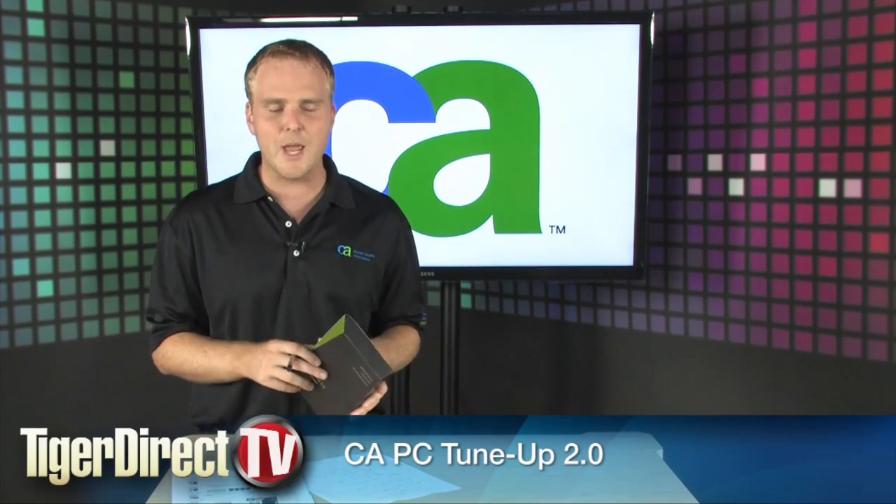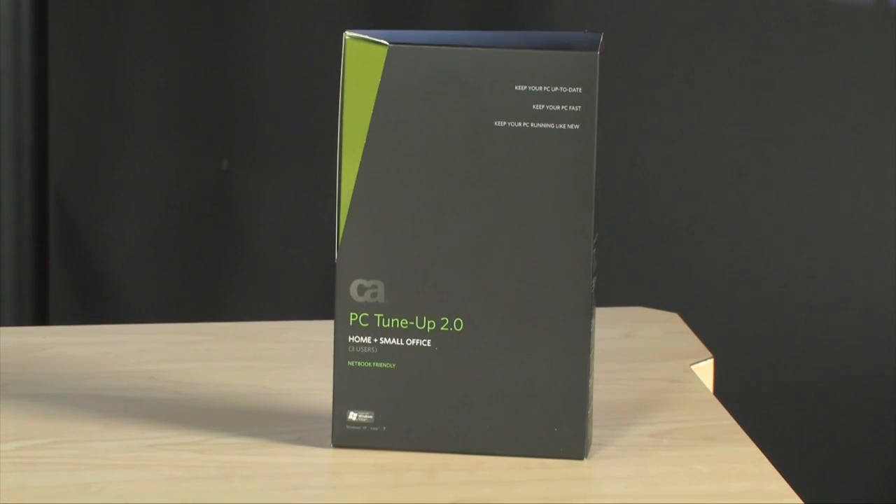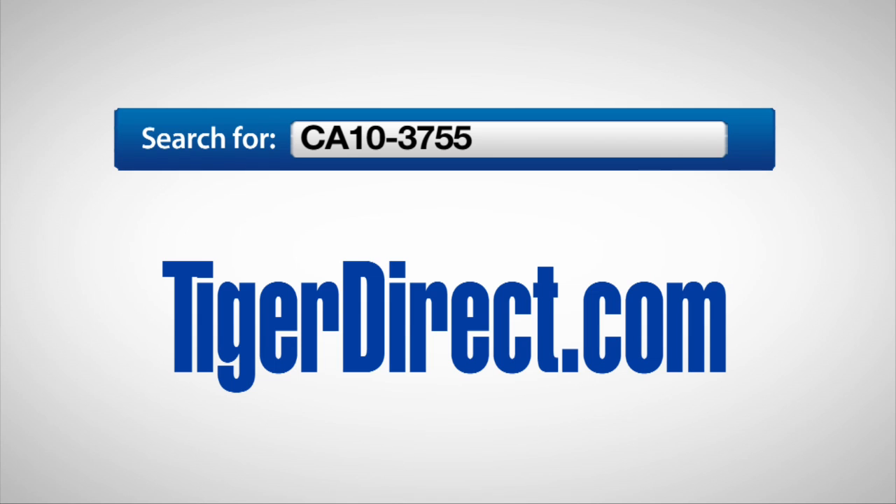So go check it out — CA PC Tune-Up 2.0. To purchase your copy of CA PC Tune-Up 2.0 with a three-user license, go to TigerDirect.com and search for CA10-3755.